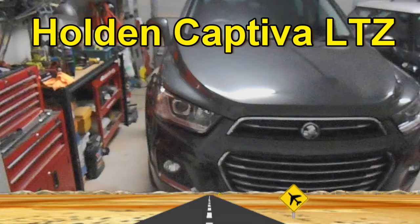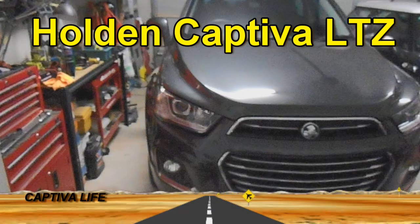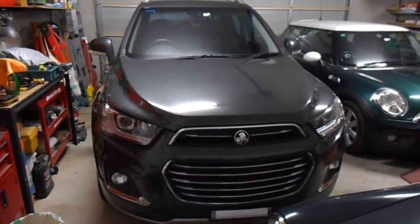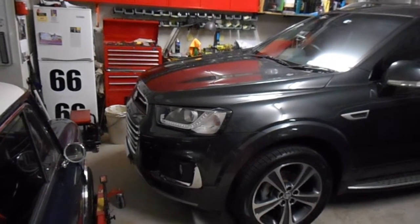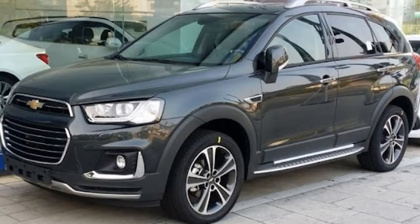In this video I'm going to introduce you to my new daily driver. The vehicle I purchased is a 2016 Holden LTZ Captiva. Just a quick intro for people not familiar with these cars — they are actually sold and marketed in the United States and Europe as a Chevrolet Captiva.